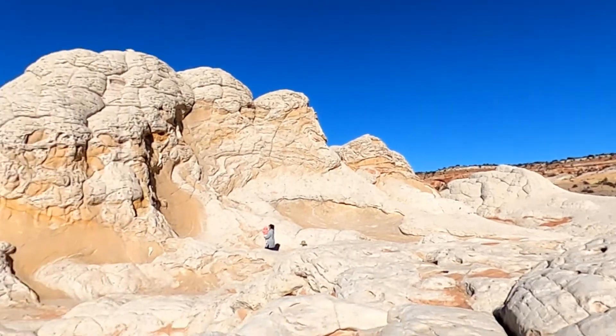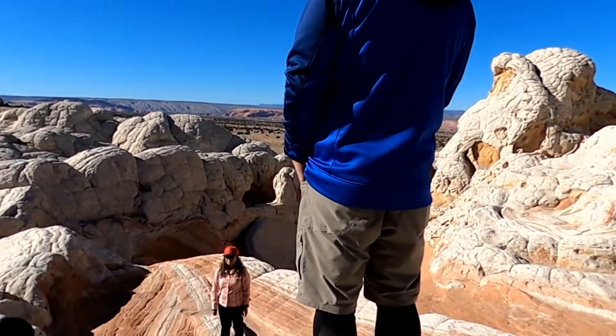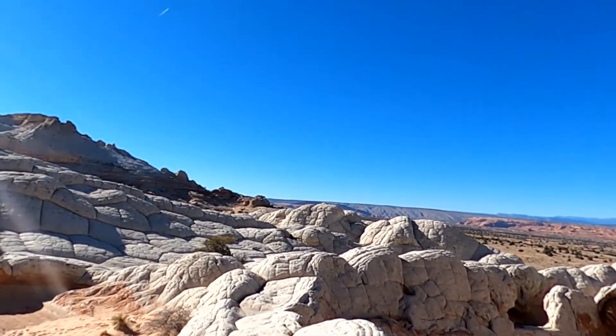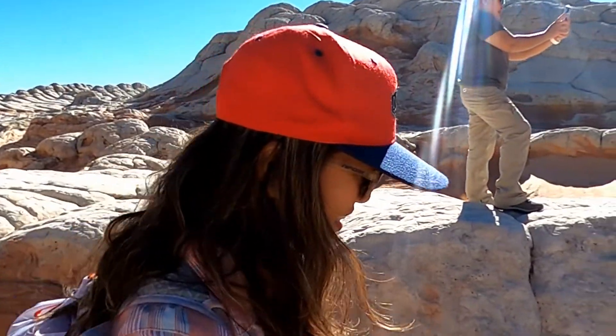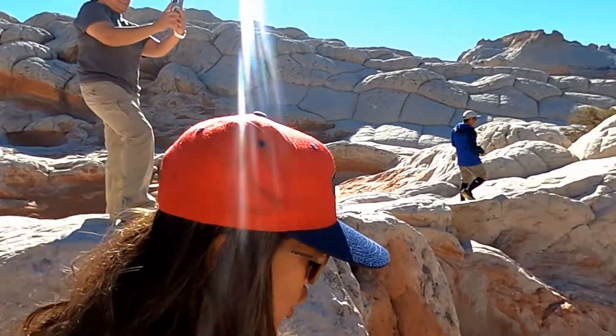Before the sand was completely turned into rock, the White Pocket area is a superb photographic destination, about five miles due east of South Coyote Buttes, or the Coyote Notch trail.